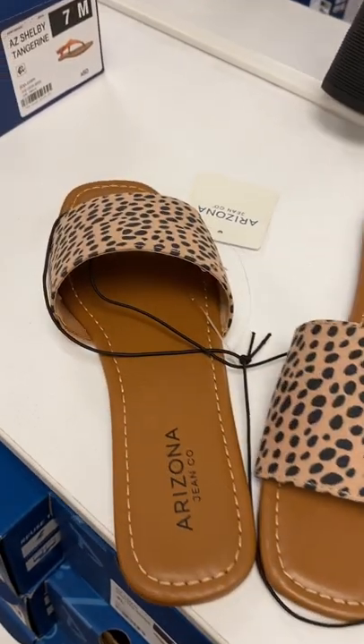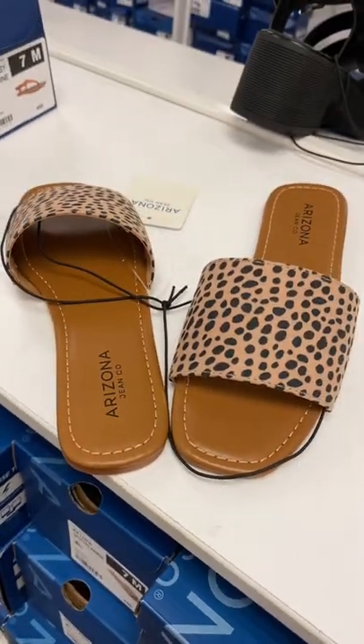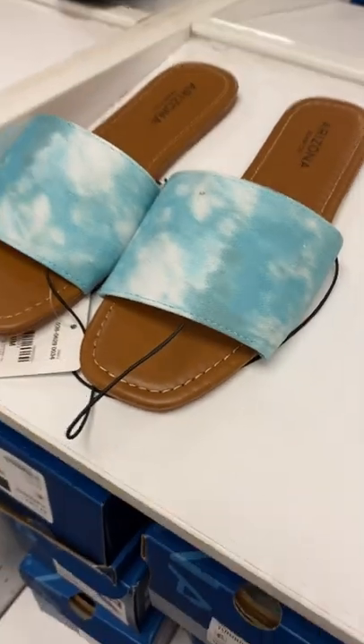They also have this one too. This one's definitely my style — I would buy it, but it looks really thin. I wonder how comfortable it is. That exact same sandal, you can get it in this tie-dye color too. I really like it.